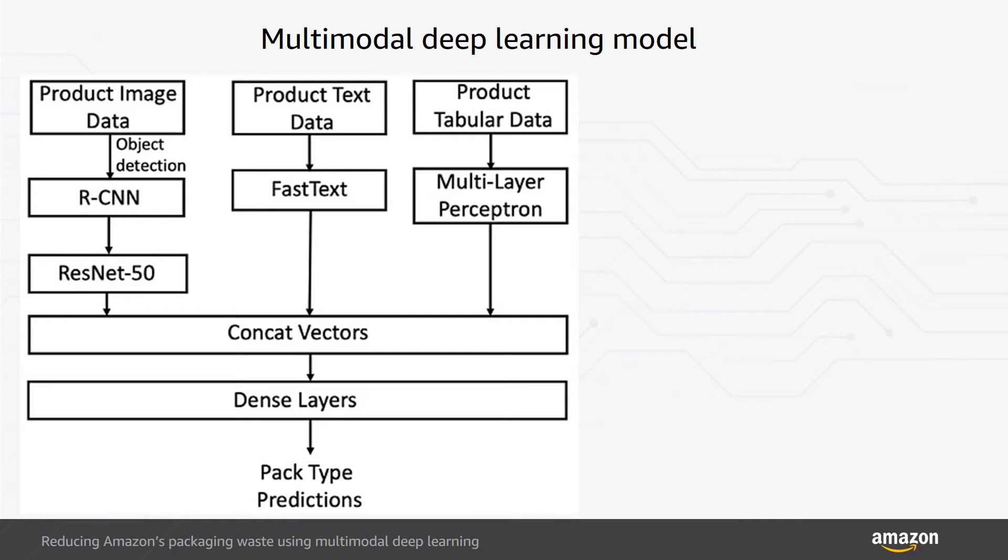Our multimodal deep learning model learns from both product images as well as textual and tabular descriptions of the products, and leverages existing deep learning backbones to extract features for each modality. We use a fuse-late strategy to combine feature representations near the output layer, which allows the model to extract high-level features from each modality before deciding how to fuse them.